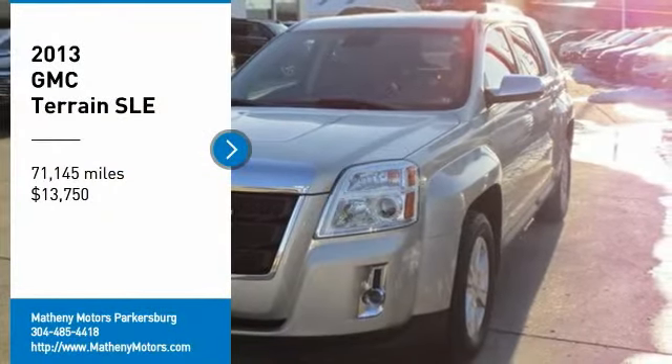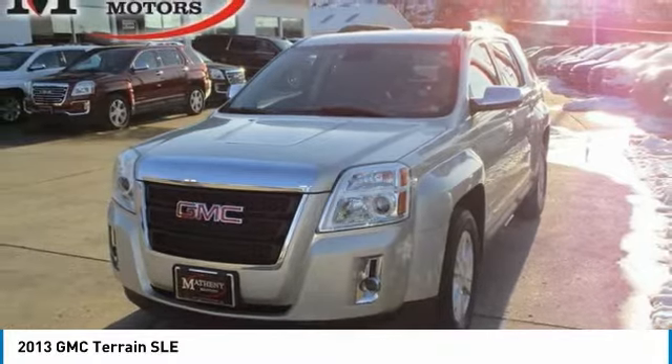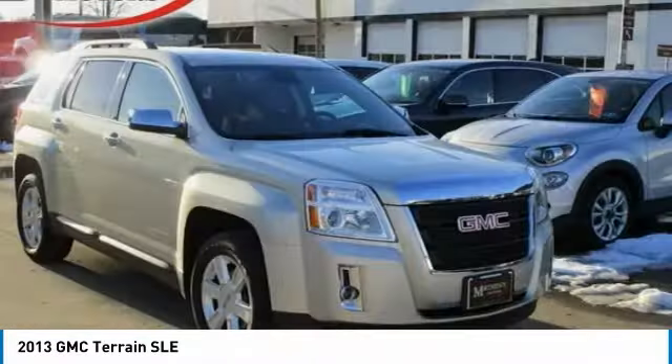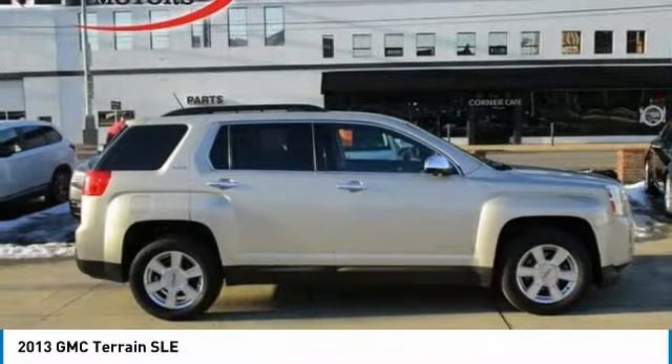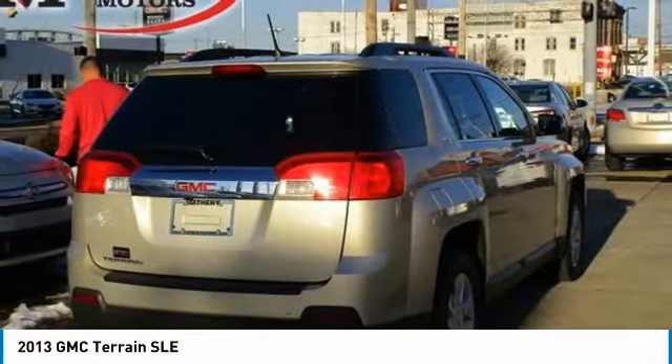Make a great choice today with the 2013 Terrain. The GMC Terrain combines the benefits of a crossover with the style and functionality of an SUV. Terrain offers uncompromised capability, a balanced stance, and a commanding view of the road, letting occupants enjoy a confident driving experience.